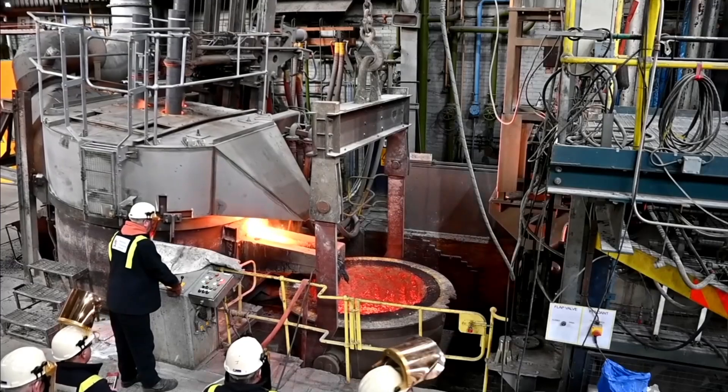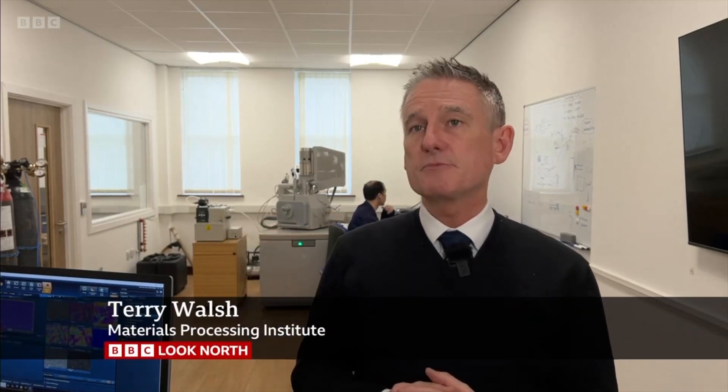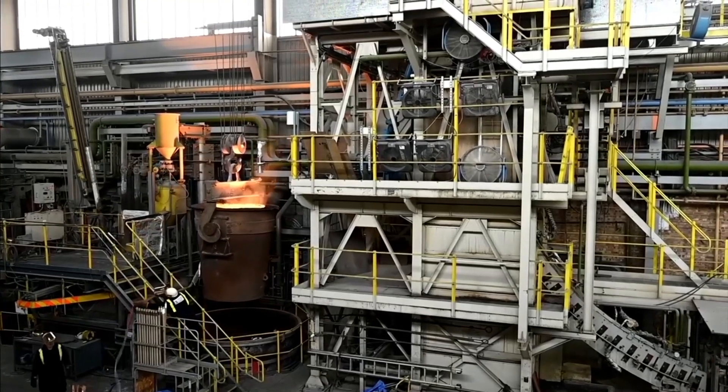That piece of steel is a small piece of a groundbreaking bit of work that we've delivered here at MPI in Middlesbrough. We've created a grade of steel which is strong enough and robust enough and special enough to be able to be used in various applications within a future fusion reactor.